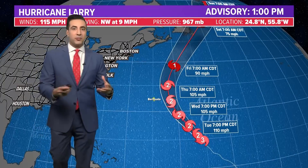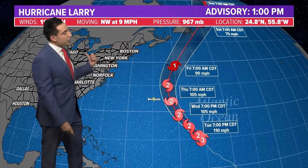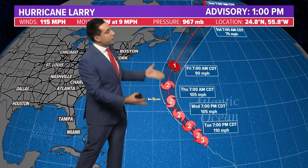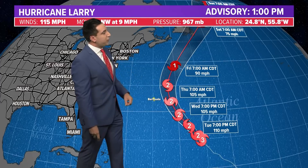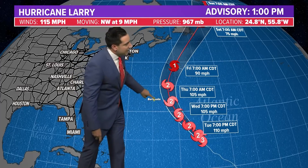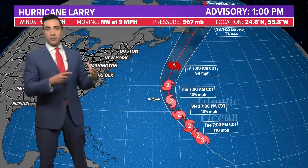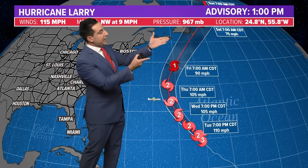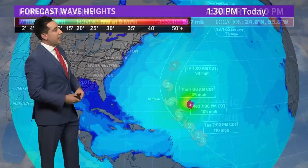The track itself hasn't changed much. The steering mechanisms are a large area of high pressure well to the east, another ridge to the west, and a trough pulling it to the north — that's not going to change. The track has been set in stone for the last few days: weakening slightly to a Category 2 as it passes to the east of Bermuda. Tropical storm watches have been posted for Bermuda for tropical storm conditions within the next 48 hours. Once past Bermuda, it picks up forward speed, zips into the North Atlantic, and encounters cooler sea surface temperatures, leading to weakening.